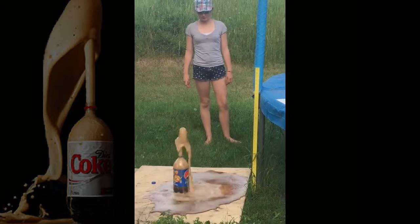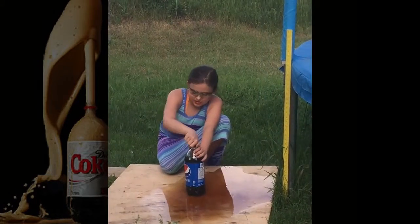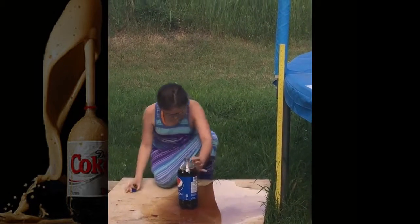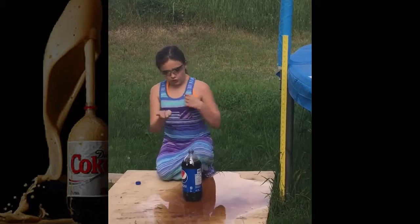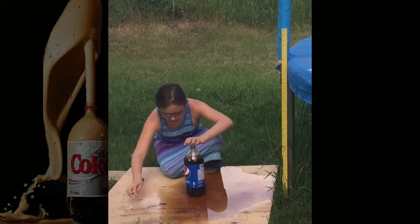Oh yeah, a little better, a little better. Next we are doing it with regular Pepsi and four fruit Mentos.